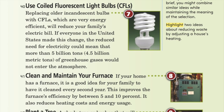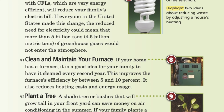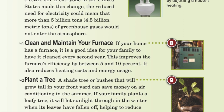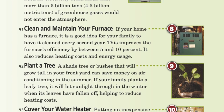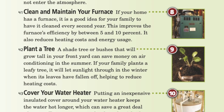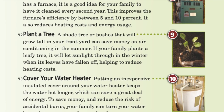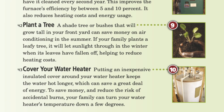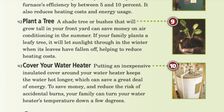8. Clean and maintain your furnace: if your home has a furnace, it is a good idea for your family to have it cleaned every second year. This improves furnace efficiency by between 5 and 10 percent and also reduces heating cost and energy usage. 9. Plant a tree: shade trees or bushes that will grow tall in your front yard can save money on air conditioning in the summer. A leafy tree will let sunlight through in the winter when its leaves have fallen off, helping to reduce heating costs. 10. Cover your water heater: putting an inexpensive insulator cover around your water heater keeps the water hot longer, which can save a great deal of energy. Your family can also turn the water heater's temperature down a few degrees to save money and reduce the risk of accidental burns.